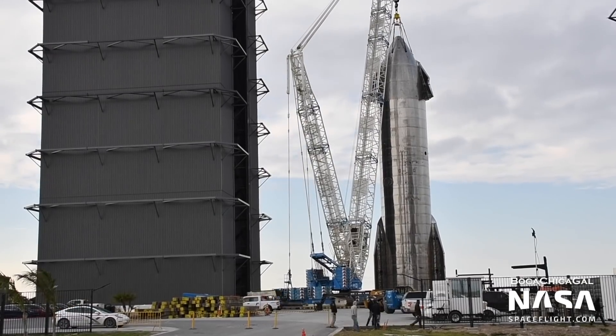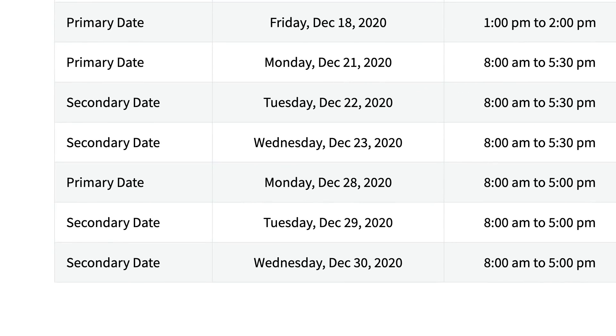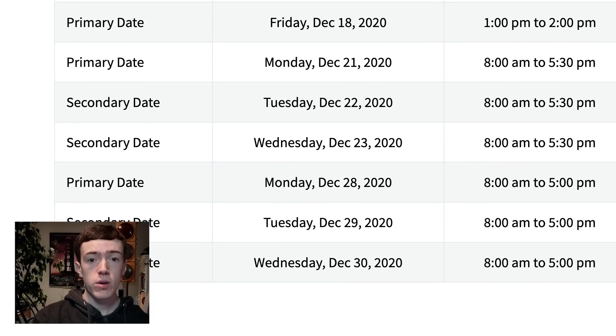We don't know the exact timeline for SN9's test campaign; however, road closures are scheduled for December 28th through 30th. This may be for a rollout to the pad, or even for cryogenic testing. We'll just have to wait and see.